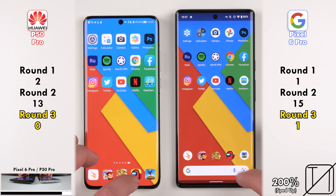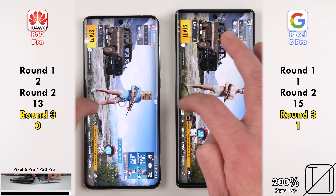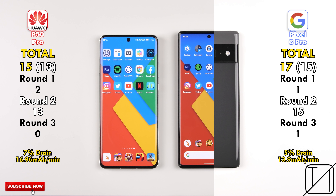Honestly, these scores are so ridiculously similar — one of the closest speed tests I've ever done. The total score is 15 points for the P50 Pro as opposed to 17 points on the Pixel 6 Pro. Focusing on raw speed in Round 2, the Pixel got 15 points versus 13 on the P50 Pro.